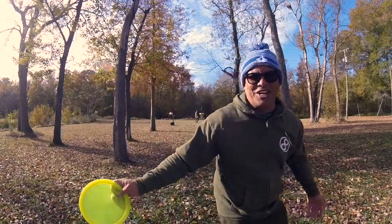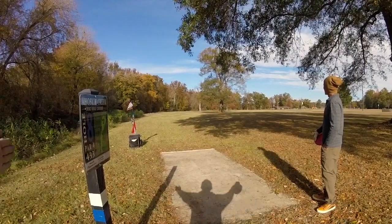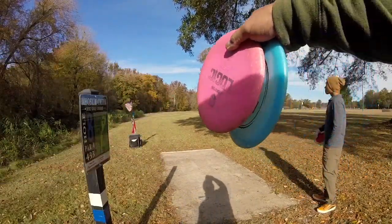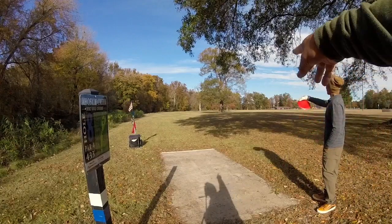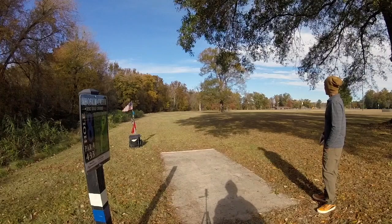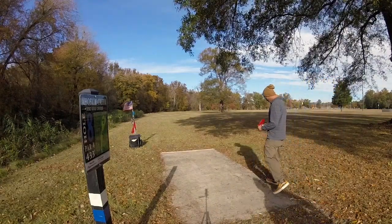Yeah, that's what you gotta do — you gotta run stuff full. Hole eight — what we've got here is a double mando: the far tree and the fore tree. Once you work your way through the wind mando, you'll see in the background a yellow-band basket that we need to work our way to. But get through the mando first. It's 433 feet, par four.